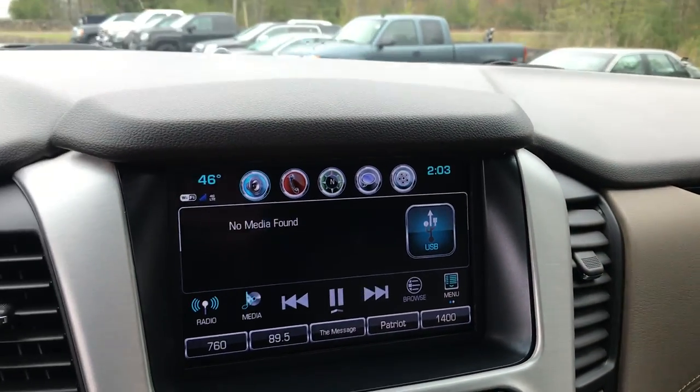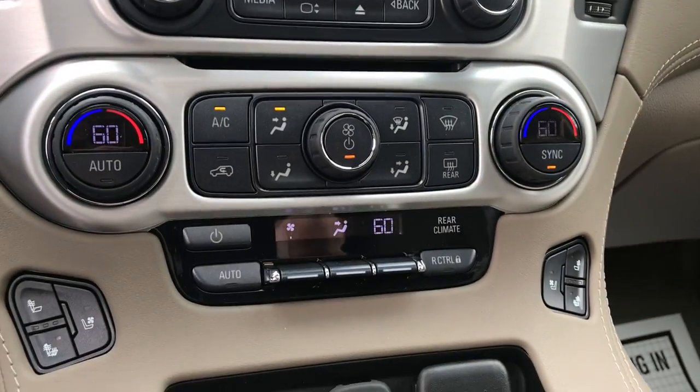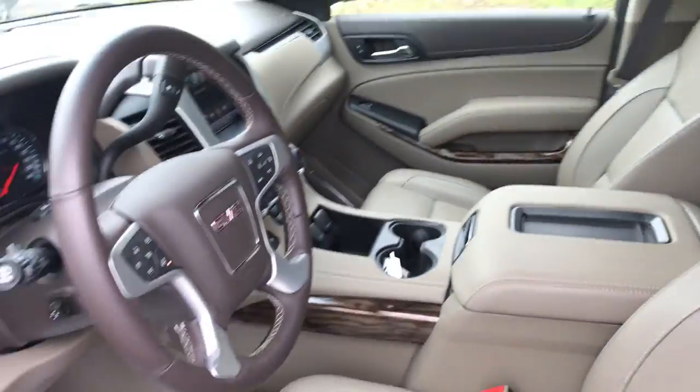Something kind of unique about these Yukons: this screen actually lifts up and there is a USB plug and some storage in there if need be. You've also got your climate control functions — one, two, and three zone — as well as some cup holders and your center console.